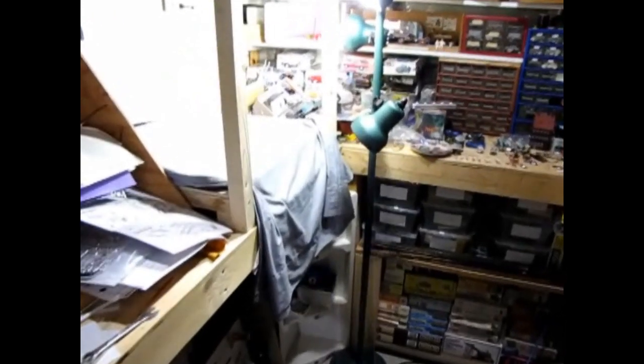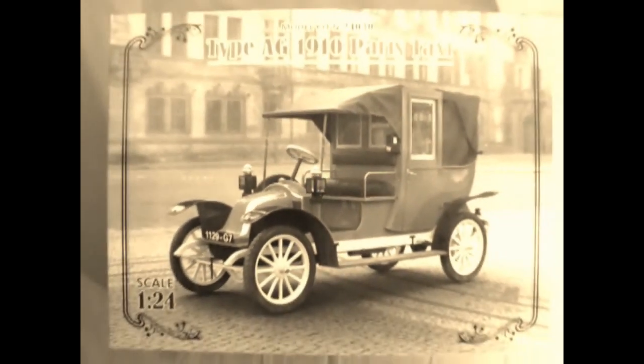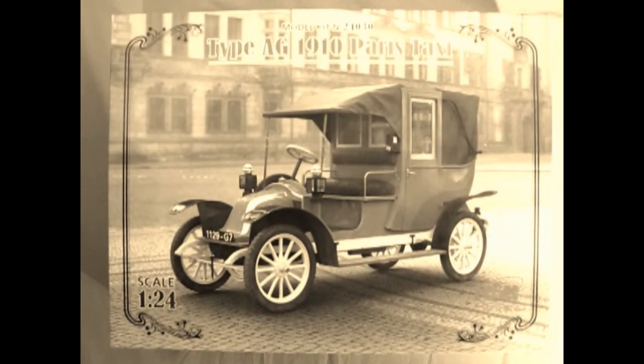Now let's go down to our bench and see what's in the box. The Renault AG1 car first appeared in 1907. Due to the strength and reliability of these cars from 1908 to 1914, they became the most popular taxis in Paris.